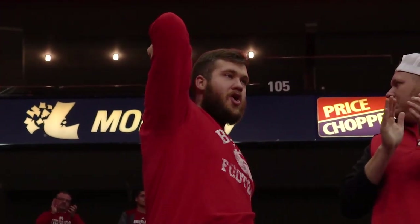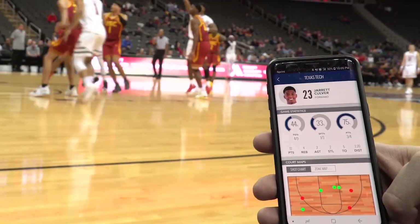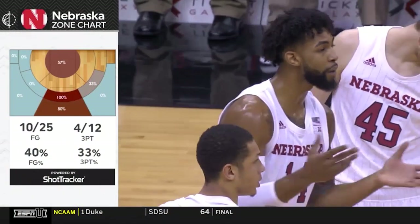The Shot Tracker enhances the experience on and off the court. It gives fans a whole new way to track the game, to follow the game. From a broadcasting standpoint, it gives people a chance to see cool analytics and animation in addition to the game.